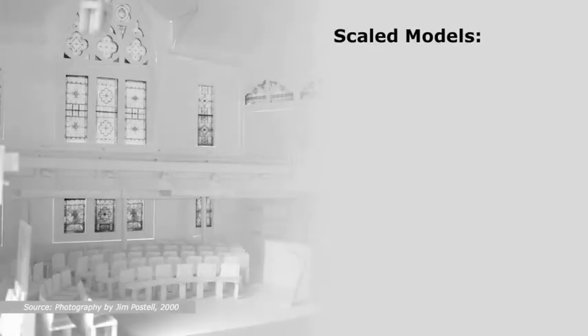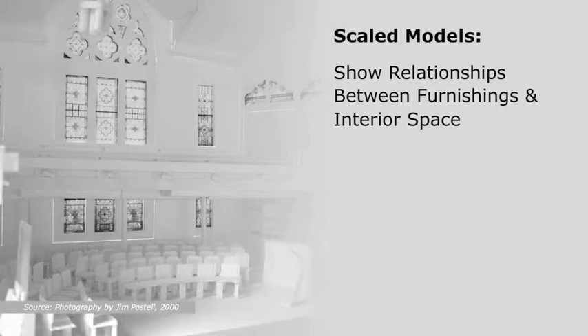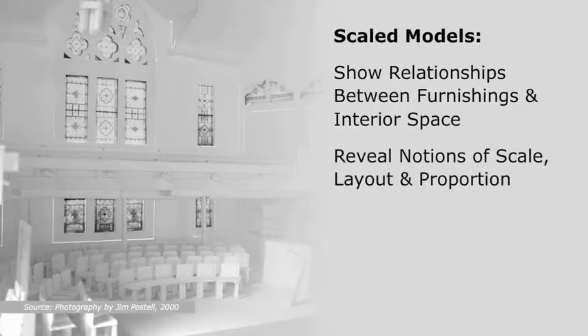Scaled models. Scaled models of furniture placed in interior models show relationships between furnishings and interior space and reveal notions of scale, layout, and proportion.